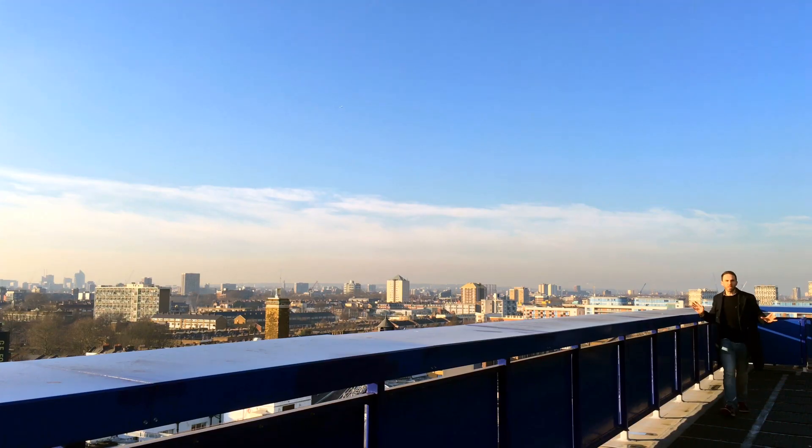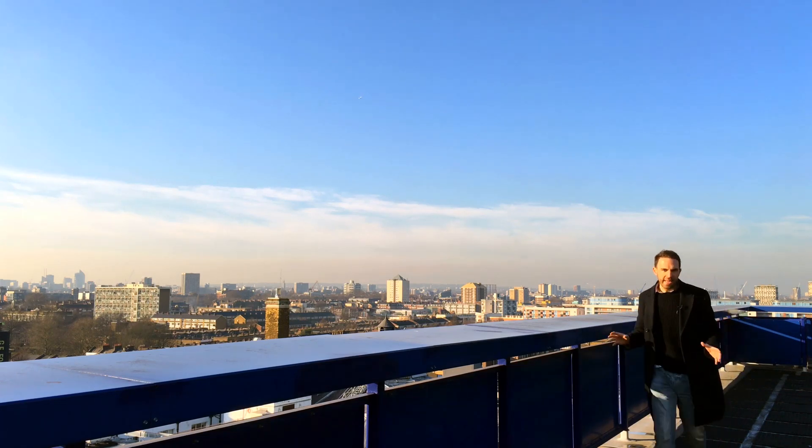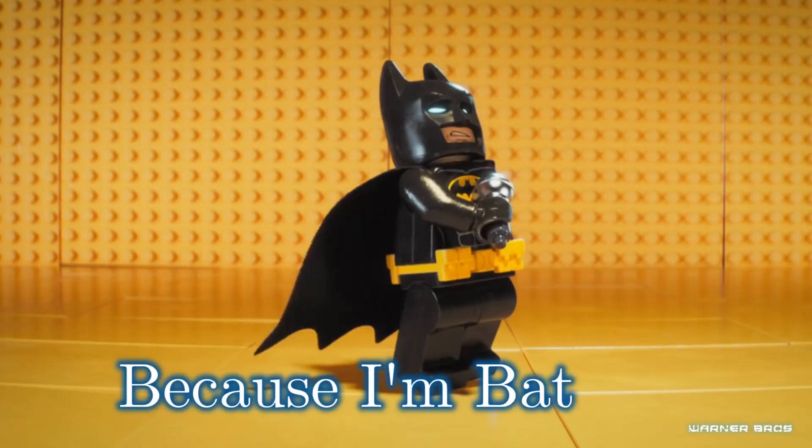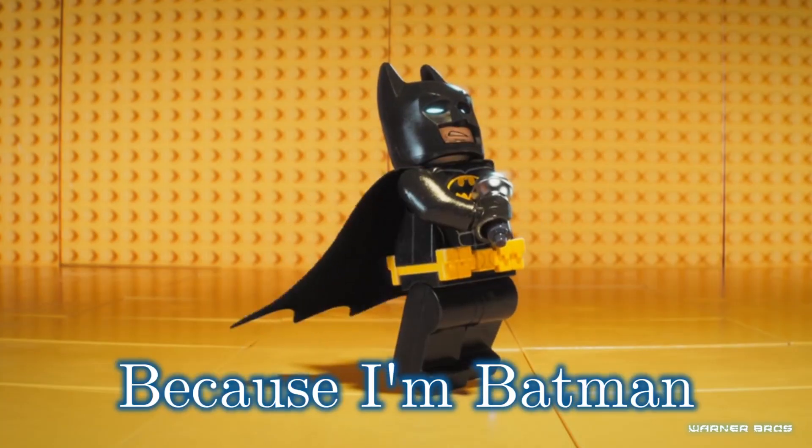But there's one thing about Lego Batman that wouldn't be that impressive, and that is his voice. Sorry Will Arnett, but you should be sounding a bit more like this. But in all other respects, Lego Batman is totally badass.